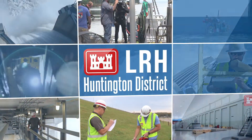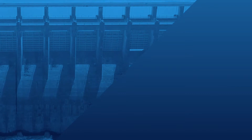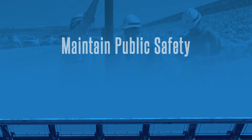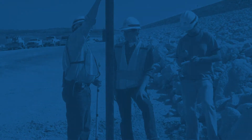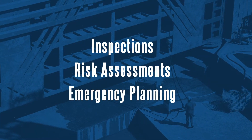This video is to familiarize you with the functions of Huntington District's Dam Safety Program. The primary objective of the U.S. Army Corps of Engineers Dam Safety Program is to maintain public safety by making sure the dams it owns and operates are as safe as possible and that risks are minimized. This is accomplished through inspections, risk assessments, and continual emergency planning.